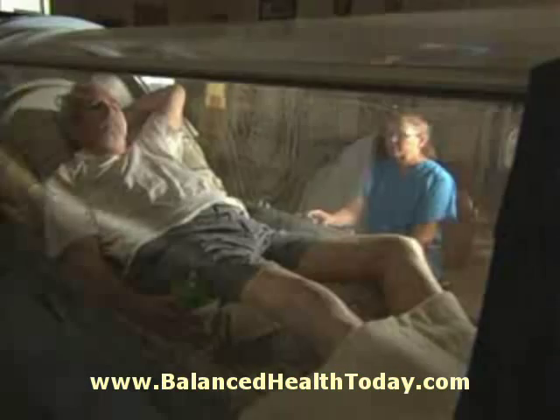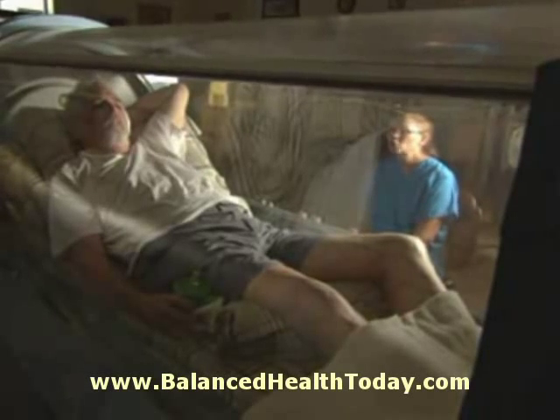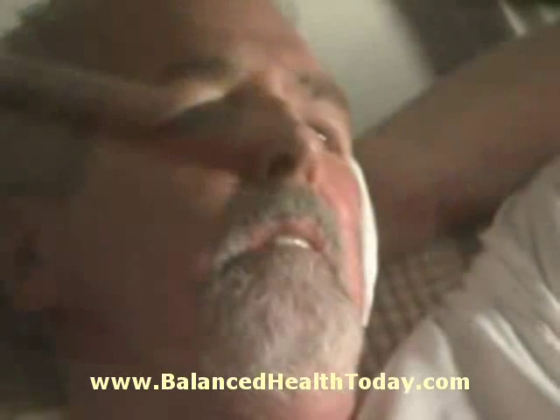Treatments range from 60 to 120 minutes. There are different pressure protocols set up for different types of treatments. Wound care treatments go to a deeper depth for a longer period of time.